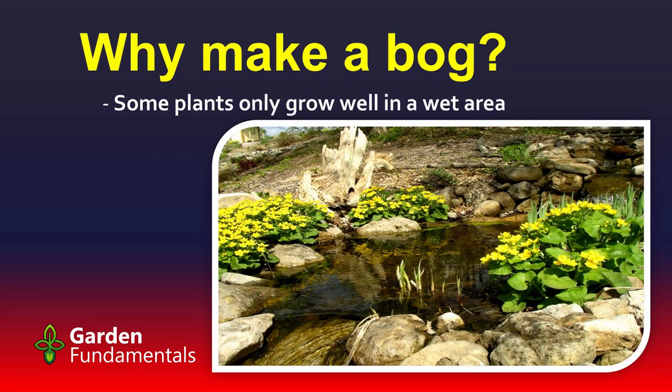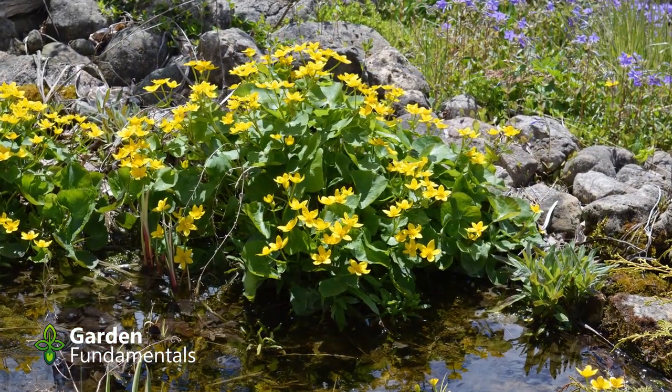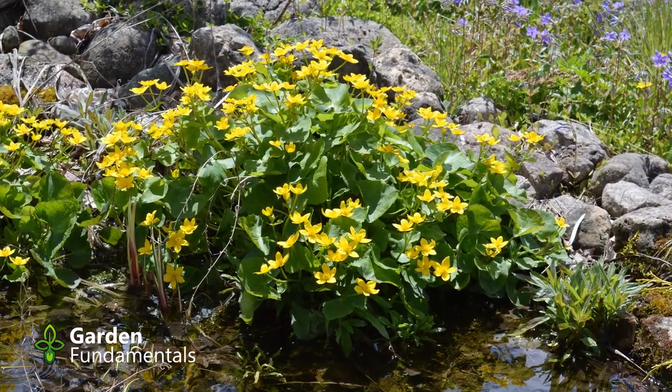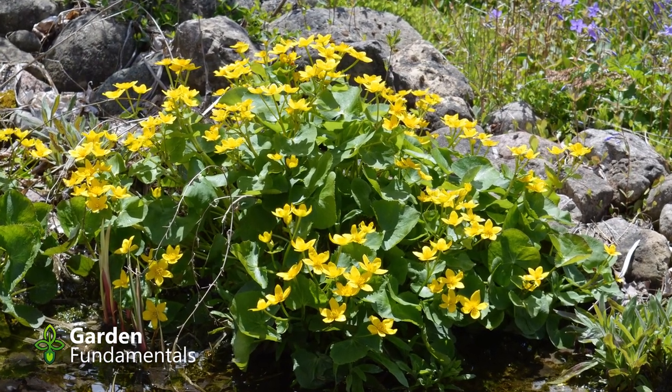So why would you make a bog? There are some plants that just do better in a wet area. Marsh marigolds are a good example. You generally find them along roadsides, in ditches, or right beside ponds. But if you put these plants in a regular garden they don't do very well, because the soil is just too dry. They do really well in a bog.